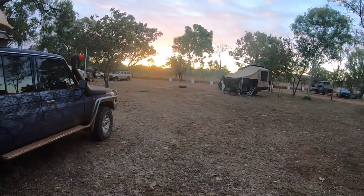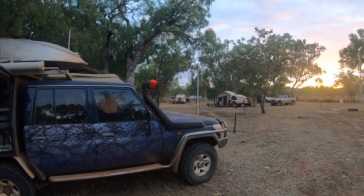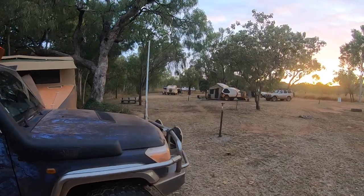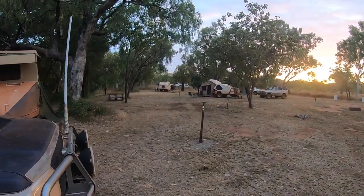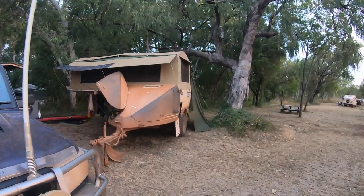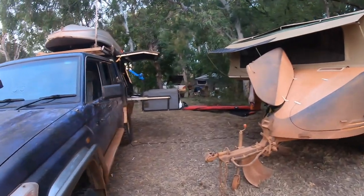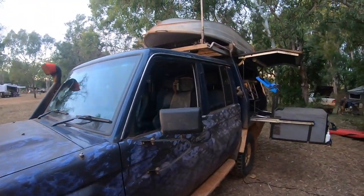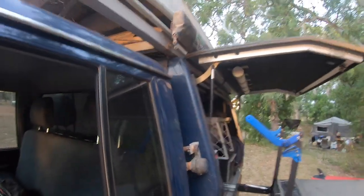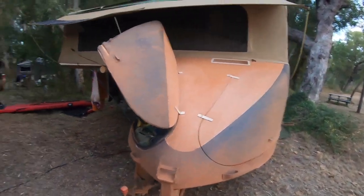After this we go down to Windjana for two nights, then we head back east on the Gib River Road to Mornington Wilderness Sanctuary for two nights. Then we head west towards Derby, then south to Fitzroy Crossing — that's when we jump back off the Gib River Road. So we have done the full Gib River Road, and the sticker stays there.